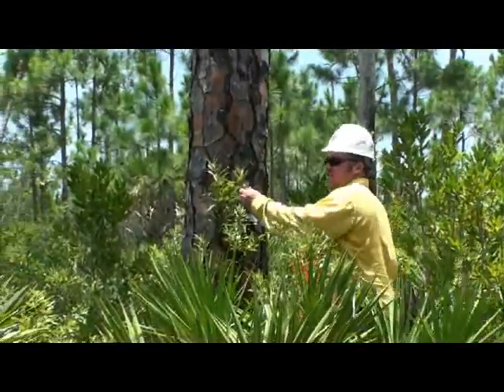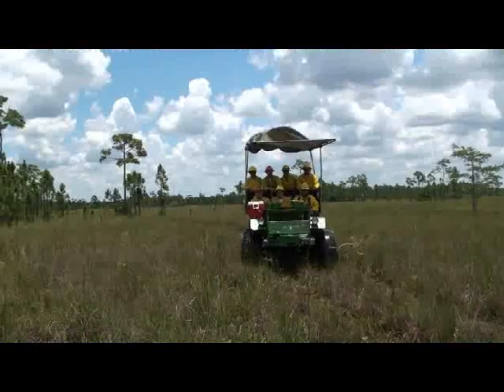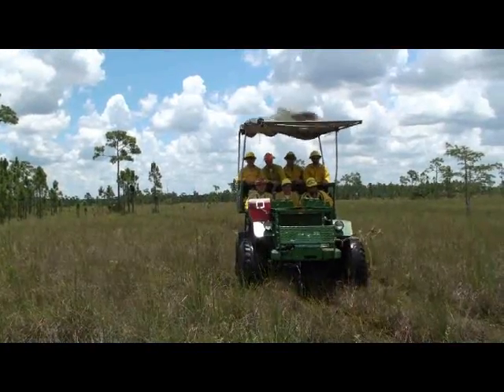Kellum had previously gone out and identified several trees within the burn area that have woodpeckers living inside of them, so a cooperative team of firefighters went out to this area to treat these trees.